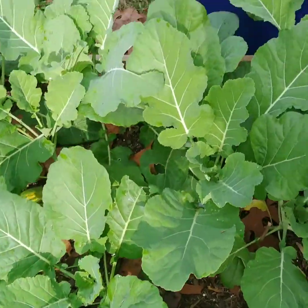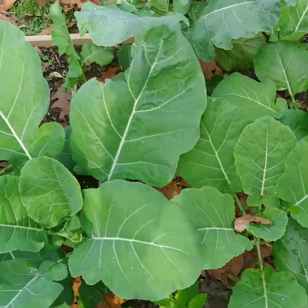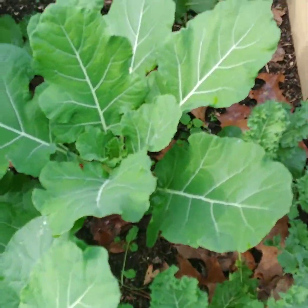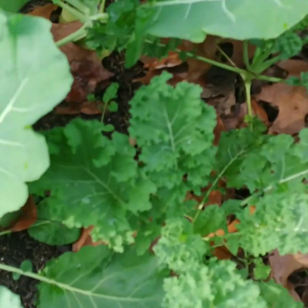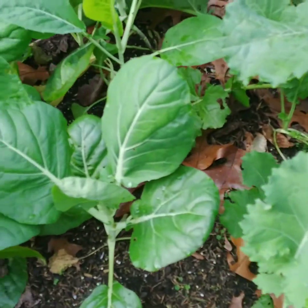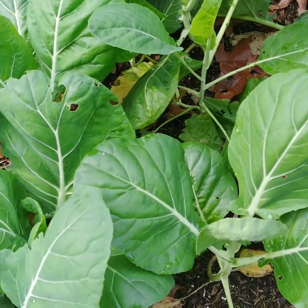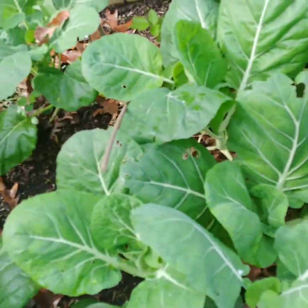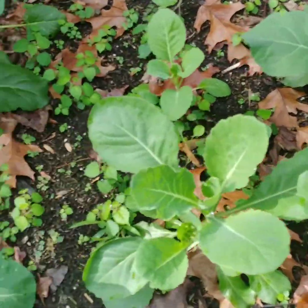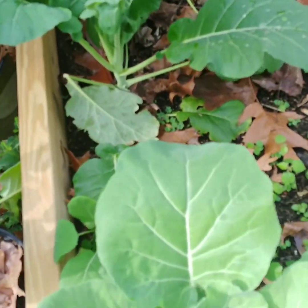Here are my Georgia Southern collard greens — they're jumping up fairly well. Let's go over here to my kale. This kale that looks like a collard green is actually a Portuguese kale, and it's coming in really well.